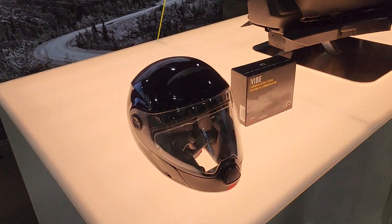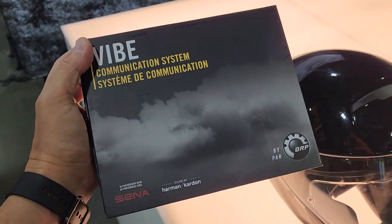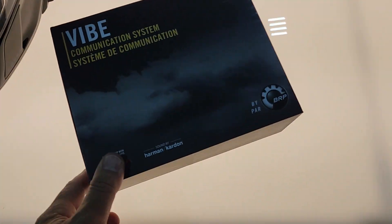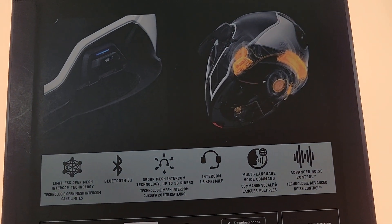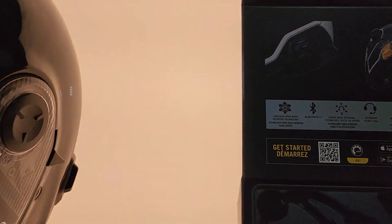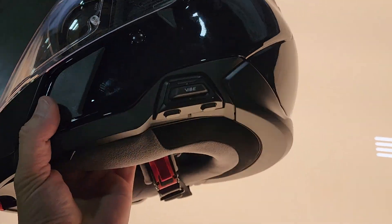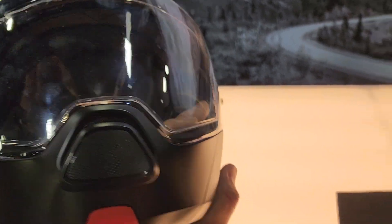We'll show you the kit — mounted on a helmet. Let's open it up on the inside here. Very nice specs there. I don't know exactly what all helmets this is going to work with, but there's the Vibe system there. Way nice.